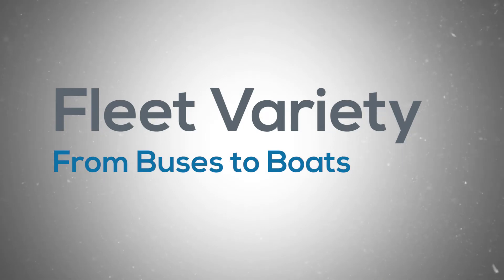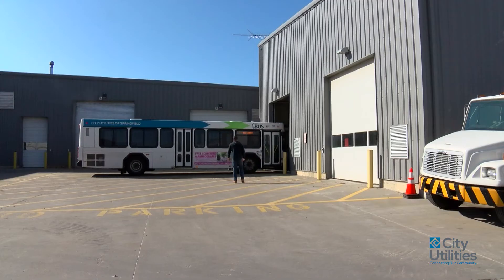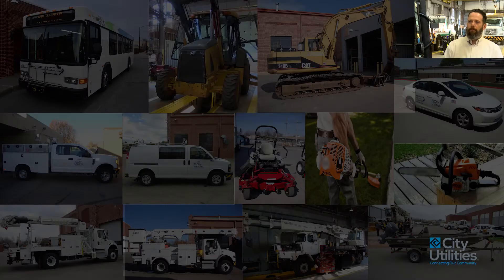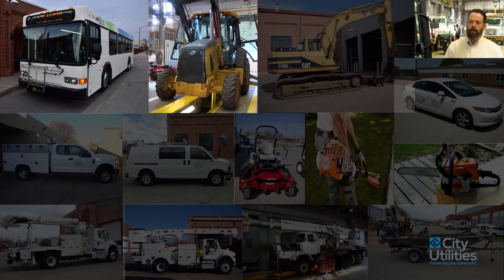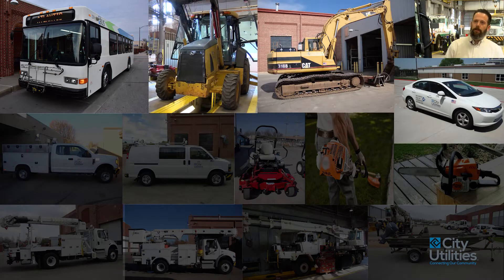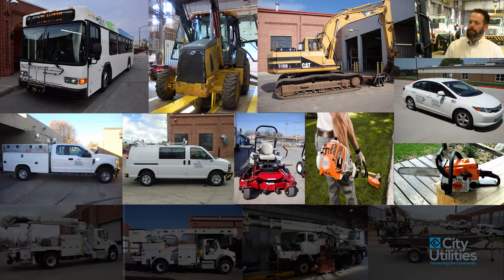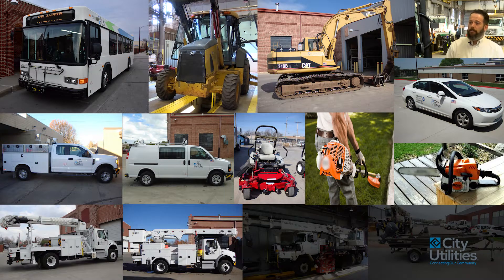One of the things I think is most interesting about fleet management is that we work on so many different kinds of things — everything from transit buses to backhoes, excavators, passenger cars and trucks, cargo vans, mowers, weed eaters, chainsaws, digger derrick trucks, bucket trucks, and cranes.